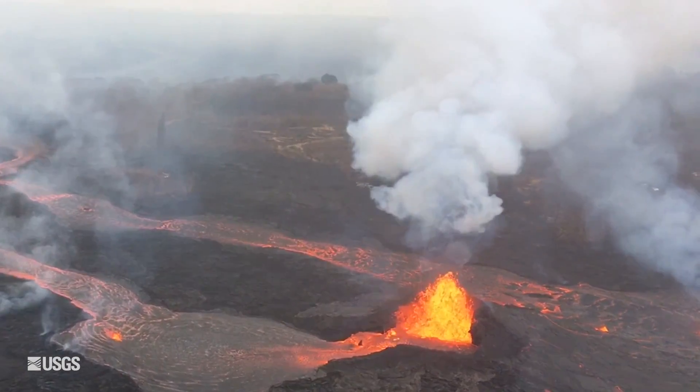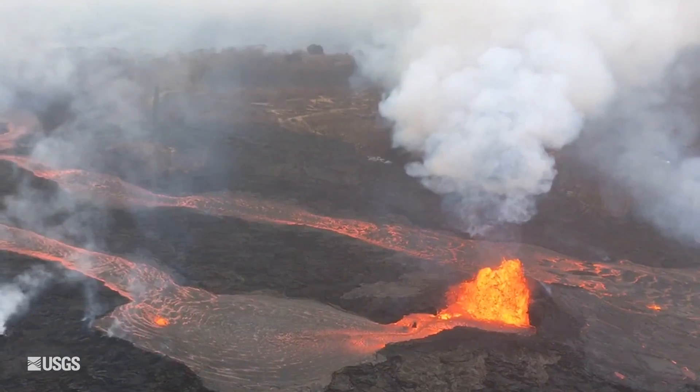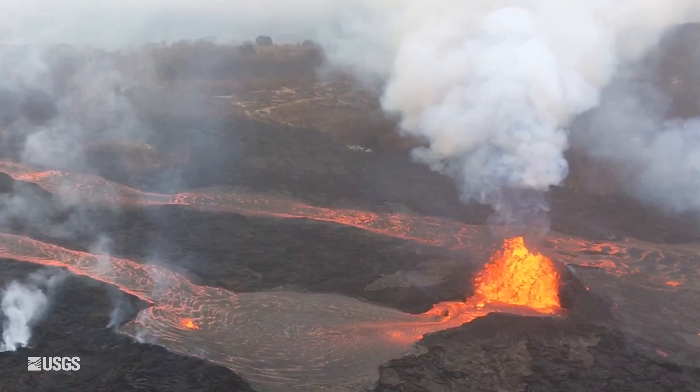Fissure 7 is producing the most volume of lava right now. It opened up very recently and there are lava flows going to the east from that vent. They're reaching about 1,300 feet away from the source, and the easternmost extent right now is out Kalkili and Leilani streets in Leilani Estates.